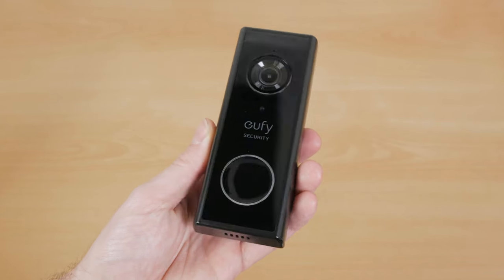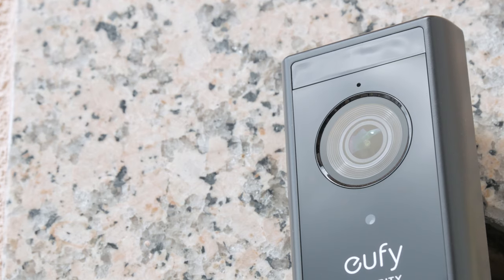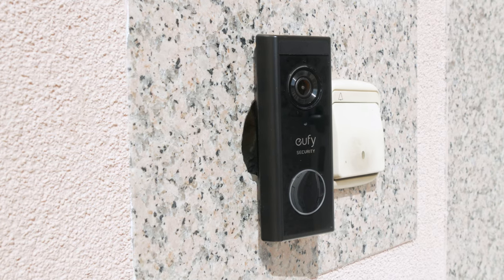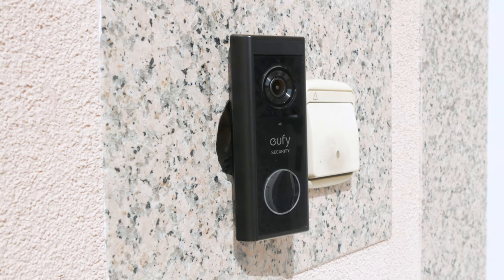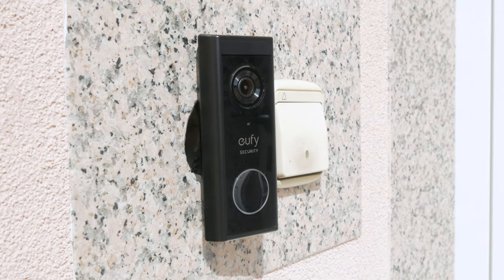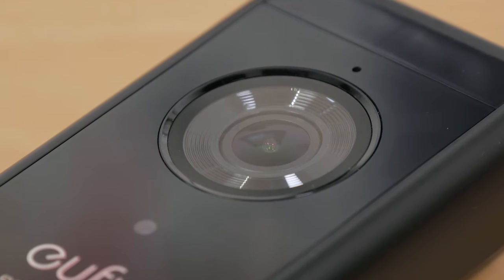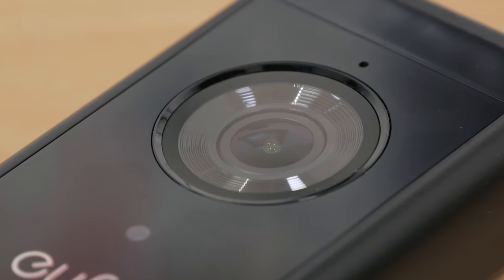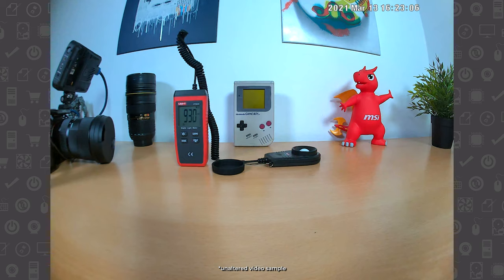The video performance of the Eufy 2K doorbell is really good, which is something I expected after going through a lot of other reviews. It's not bad enough that I would compromise its other features over video quality — on the contrary, I'm quite satisfied with it. Although I don't have a lot of reference points when it comes to video doorbells, I do know what a good quality video feed should look like put into context for what it's used for. For obvious privacy and security reasons I cannot show you the full feed, but this gave me an opportunity to check the camera's video quality in a more controlled environment where I can set up different scenes. Here are a few custom lit shots for you to judge its performance.